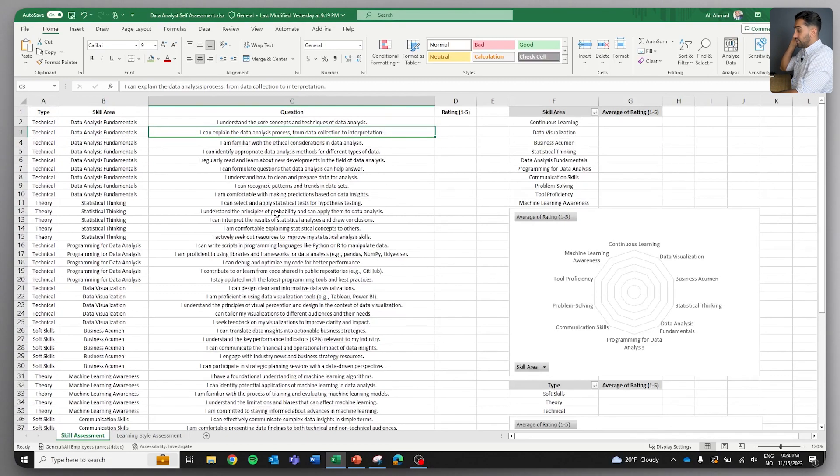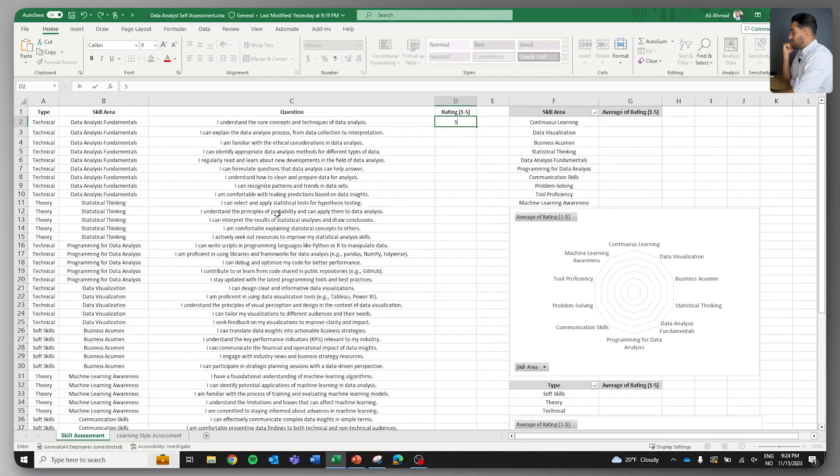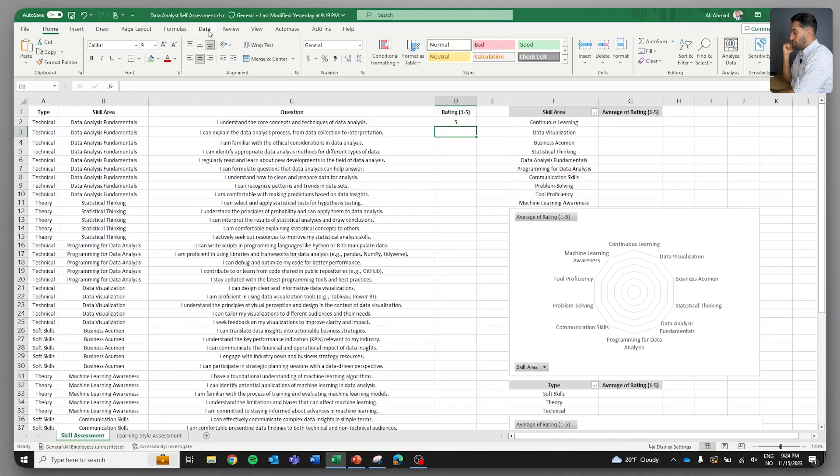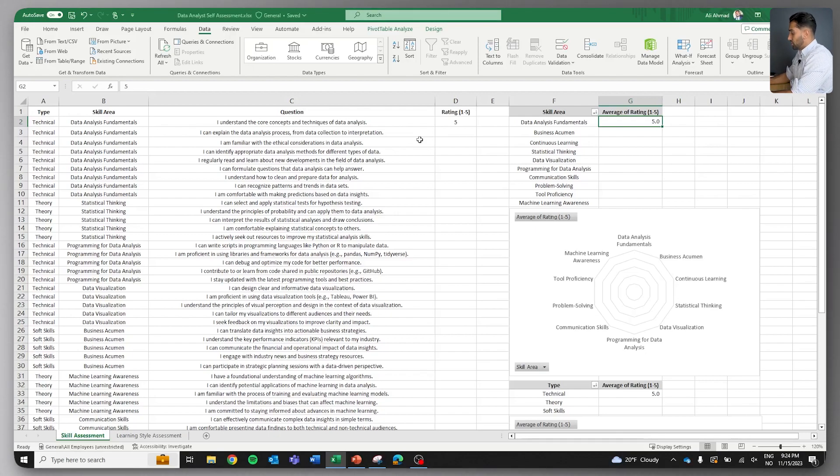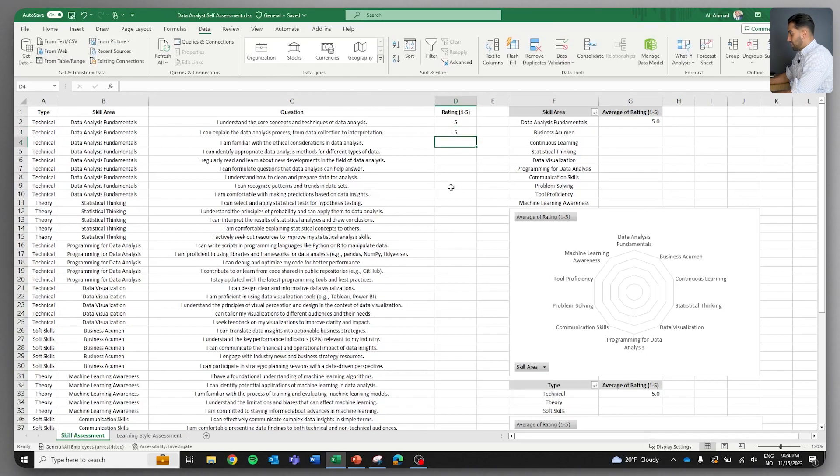The first question is: I understand the core concepts and techniques of data analysis, rated one to five. I'd say I understand that fairly well. You add a rating, then go to Data and click Refresh All, and it will start to populate — you'll soon see visualizations based on your skills and get an idea of where your strengths and weaknesses are. I can explain the data analysis process from data collection to interpretation. I'm familiar with the ethical considerations in data analysis — I'd give myself a four. I can identify appropriate data analysis methods. Refresh All again and you'll see mapping start to appear in the graph.